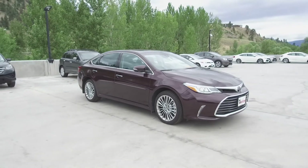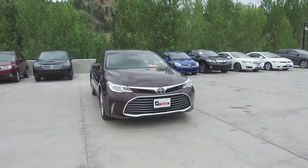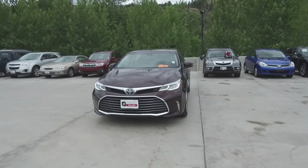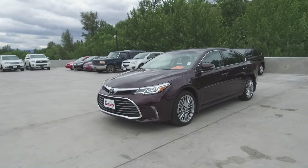Harmony Honda is located at 2550 Enterprise Way in Kelowna, B.C. If you have any questions about this vehicle, feel free to leave a comment below, or come on in and see for yourself why we are the dealership with the number one customer satisfaction in the Okanagan Valley. Thanks for watching.